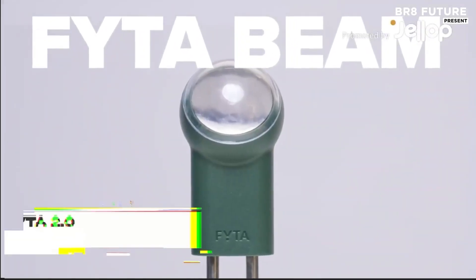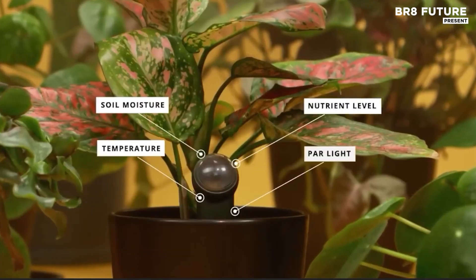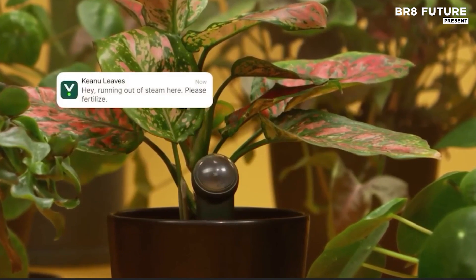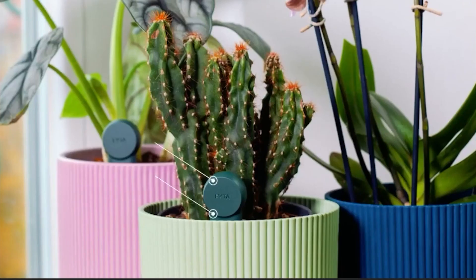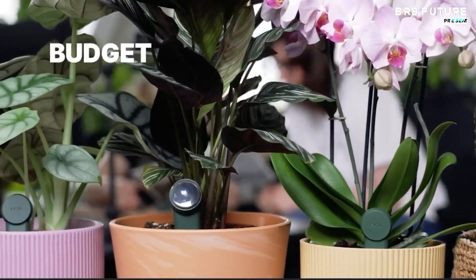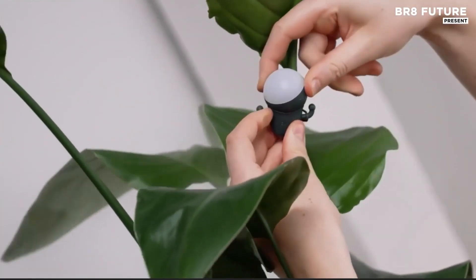The FIDA 2.0 system redefines plant care through precision monitoring and smart customization. Acting as a fitness tracker for your plants, it measures 13 essential plant health metrics, including soil moisture, light intensity, and root conditions to help you make informed decisions.